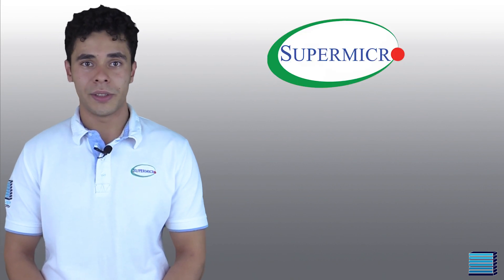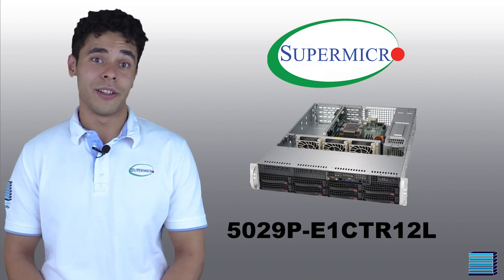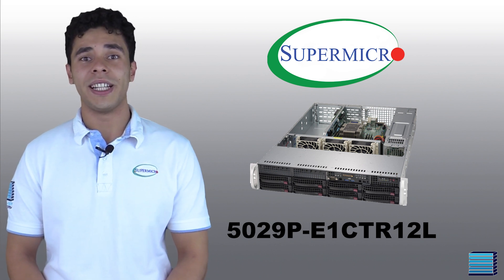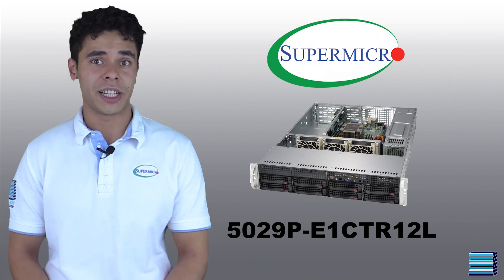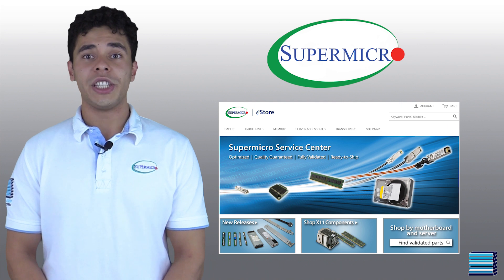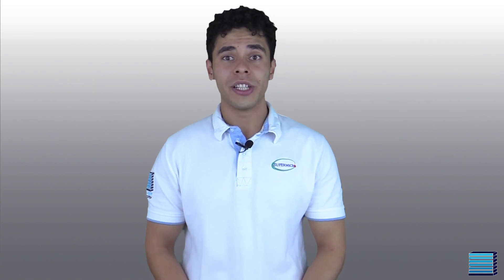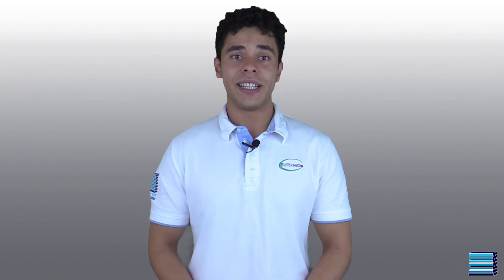Both the 12 and 14TB versions of the MG07 have been qualified by Supermicro for use on select storage servers, such as the 5029P E1C TR-12L. This means that Supermicro can integrate these drives into supported storage systems from factory, and they can also sell these drives in their online store. But these drives don't have to go into an official supported system to be able to work. Due to the low power consumption of these drives, they are drop-in compatible with almost all backplanes. Supermicro have simply verified that these select systems are ideal for the drive's optimal operation.